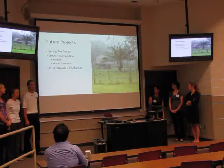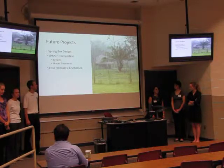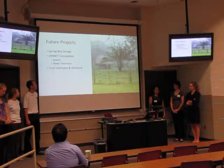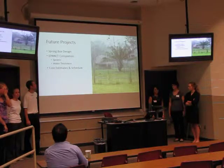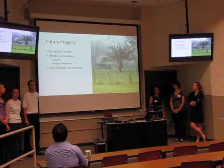For future projects, we will be designing or redesigning a spring box for our system, completing the EPNet model with the full system including water treatment, and then developing processes and a construction schedule.